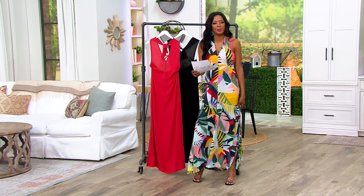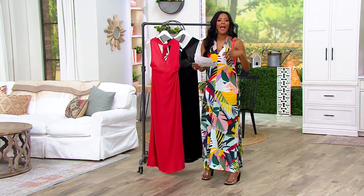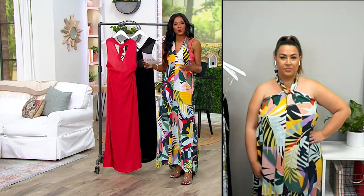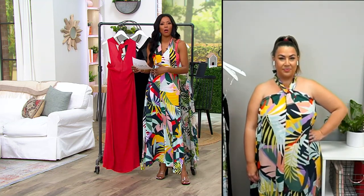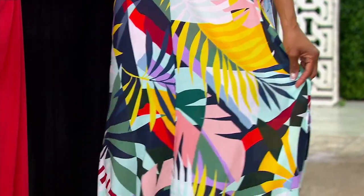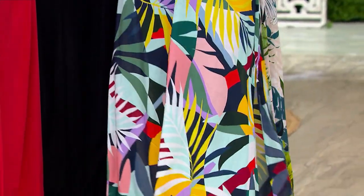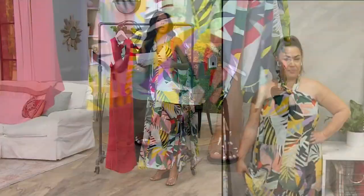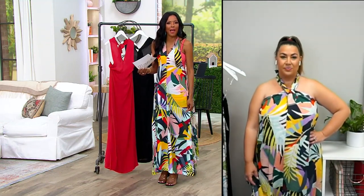I want to talk about the fabric — it's 100% viscose: light, airy. I love the way it feels on my body. What's really interesting is that I sat down and had a couple of calls while already dressed, and it doesn't wrinkle. It is so great in terms of packing, or just grabbing right out of your drawer and throwing on. I don't think you would ever have to steam or iron this — it's such a comfortable and easy-to-wear fabric.